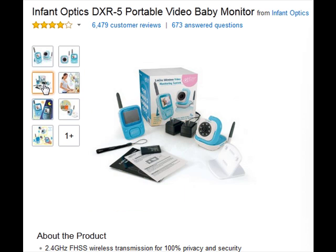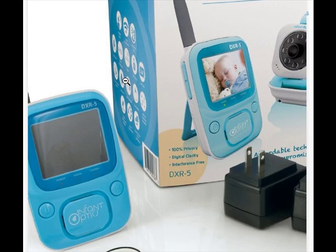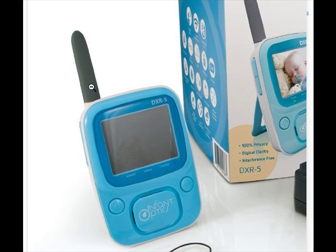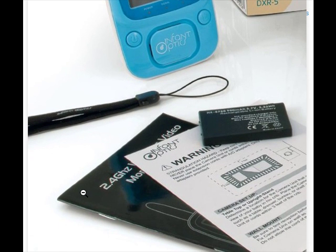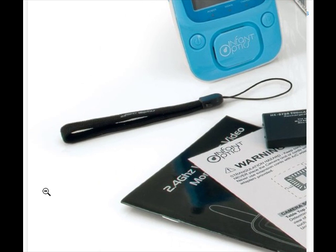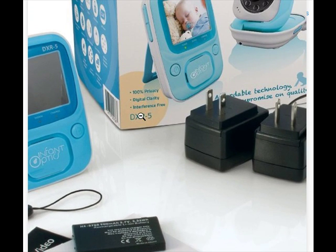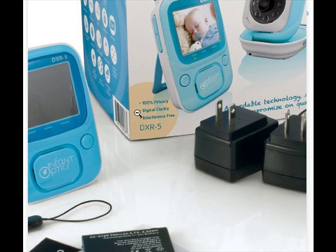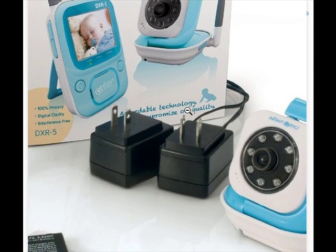Review 2: This monitor is the greatest — so durable and a must for a house with a toddler. Easy to mount, easy to use, virtually no setup required. The night vision feature is crystal clear. The monitor displays full color and automatically switches to night vision when it gets dark — there is no toggle button or need to switch anything manually. It does it all for you. Love this monitor.